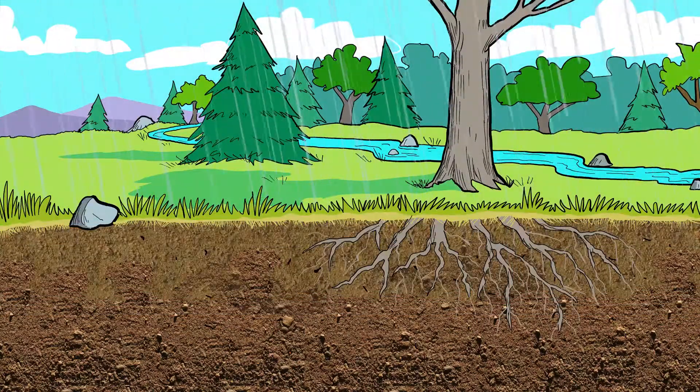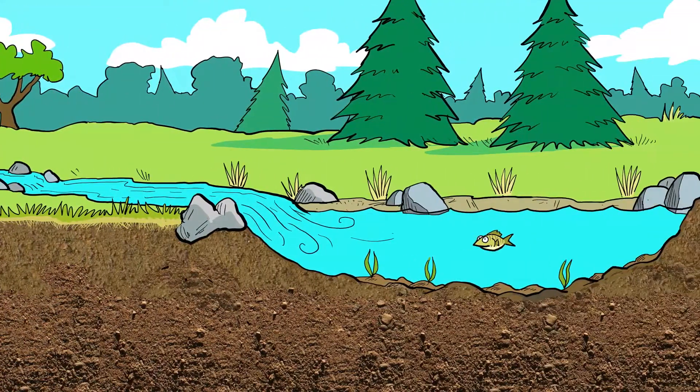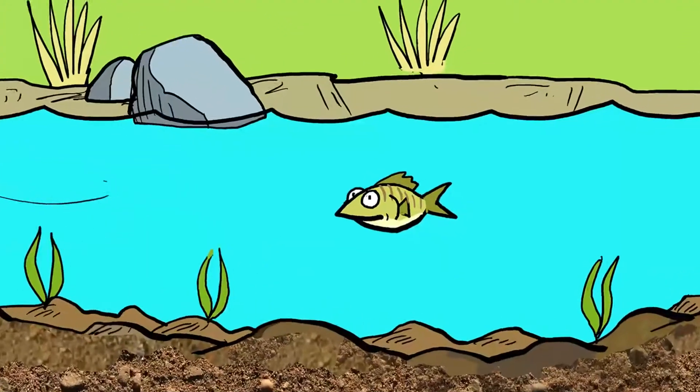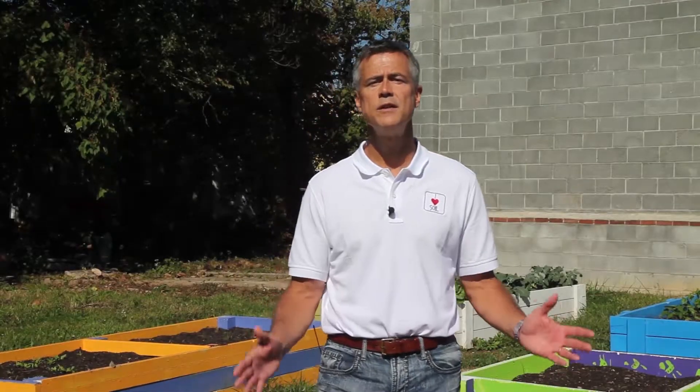Before we began using pipes, drains, and pumps to manage rainfall and snowmelt, soil and plants in the natural environment did the work of slowing it and channeling it to where it belonged — in streams and lakes. And in the process, those soils filtered that runoff and kept those streams and lakes clean and healthy. Even though we rarely think about soils in the cities, they help us every day.